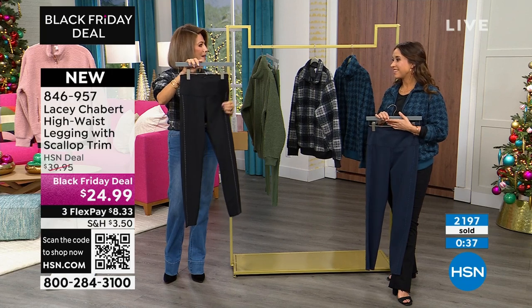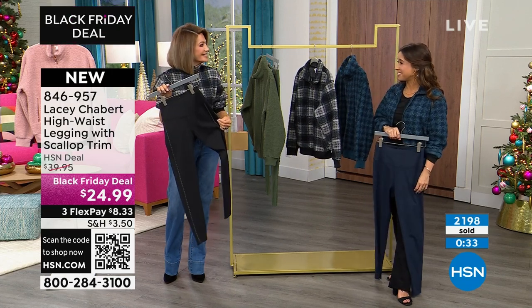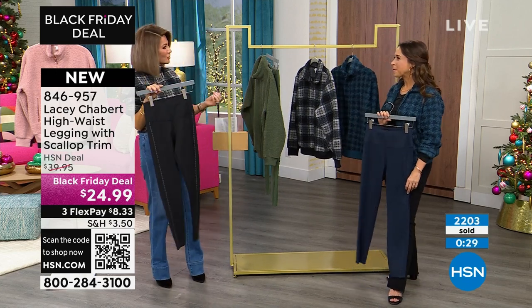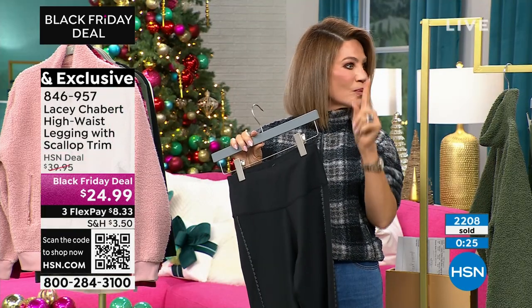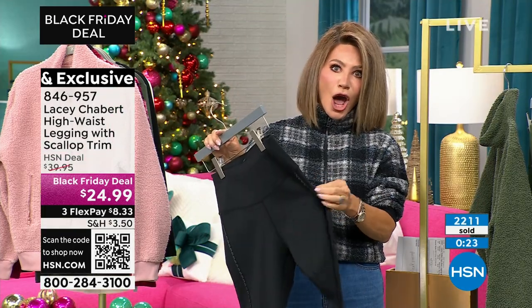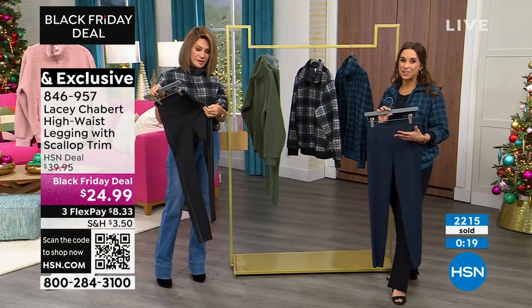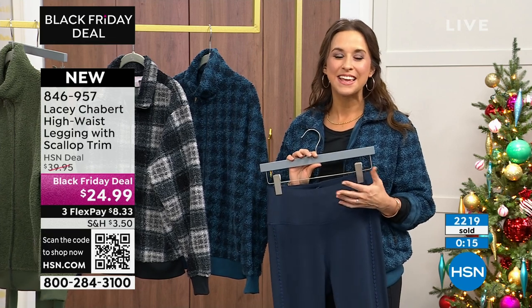I thought it was more of like a ribbon, but this is actually crochet. Looking online or in a picture before I actually touched them, I was like, oh that's kind of cute. But no — we paid attention to every detail. This stuff is so important to me. Like I said, I'm putting my name on it. I don't want to bring you something that I don't think you're going to love. I've put my heart and soul into it.